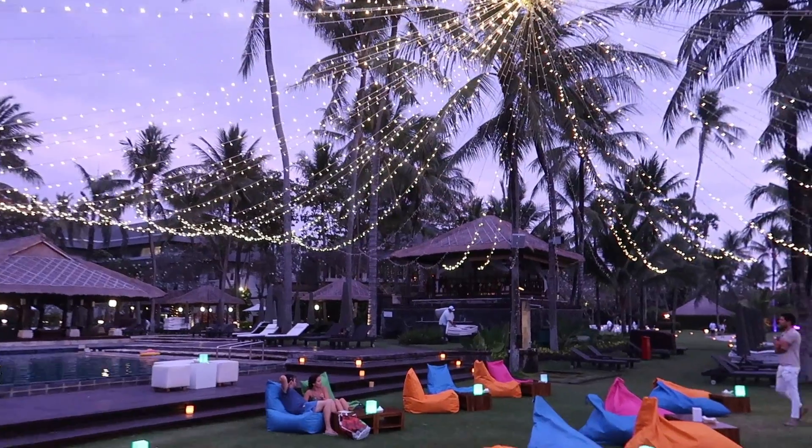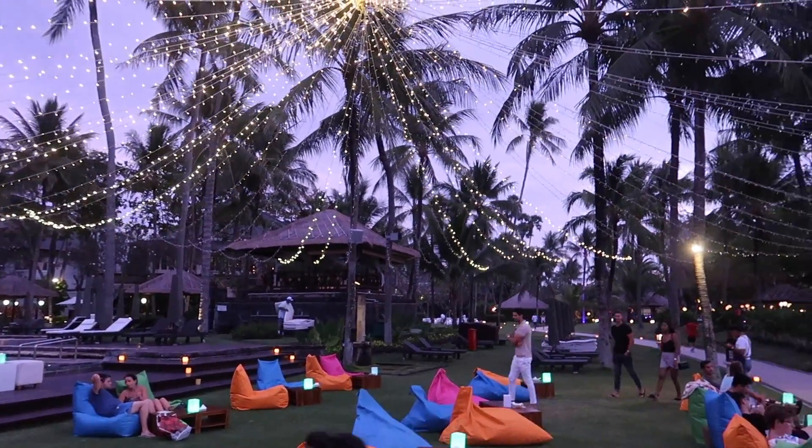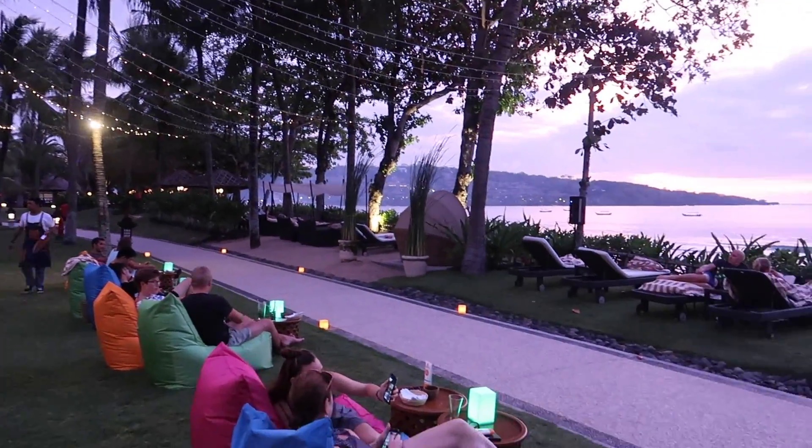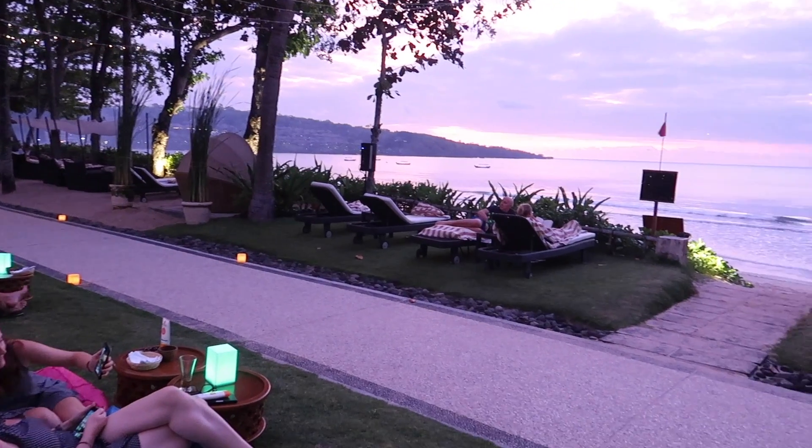I recently stayed at the Intercontinental Bali Resort using the free night certificate, and that hotel goes for just under $200 per night, so that's more than double the cost of the annual fee. As a side note, I actually used the free certificate I got from my old IHG Select card, which only cost me $49 in annual fees, so that's even a higher value.